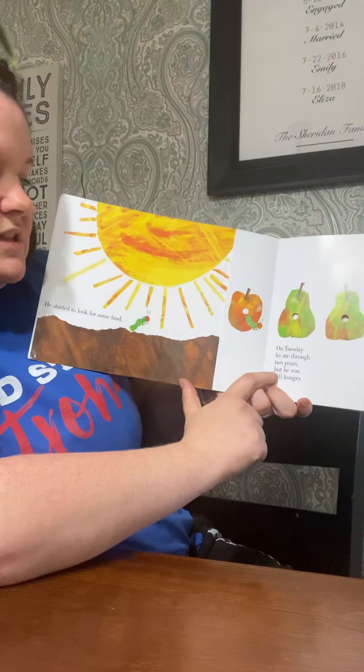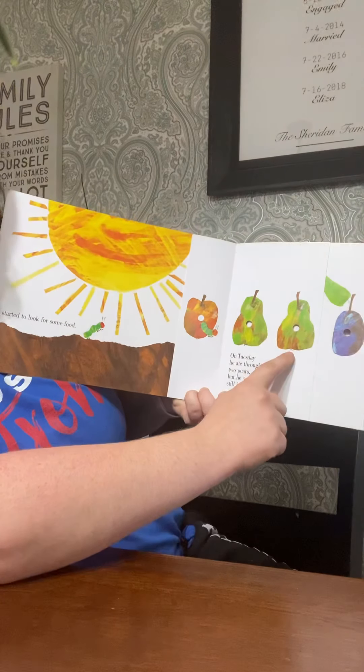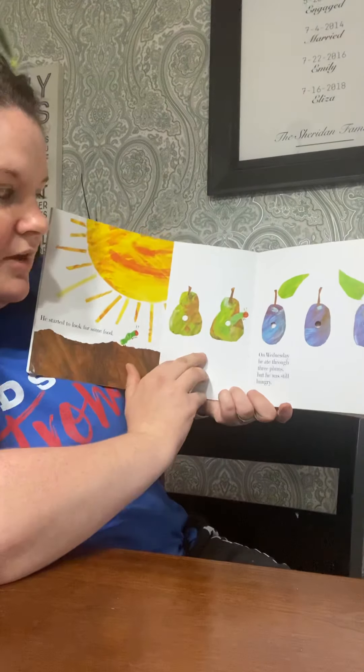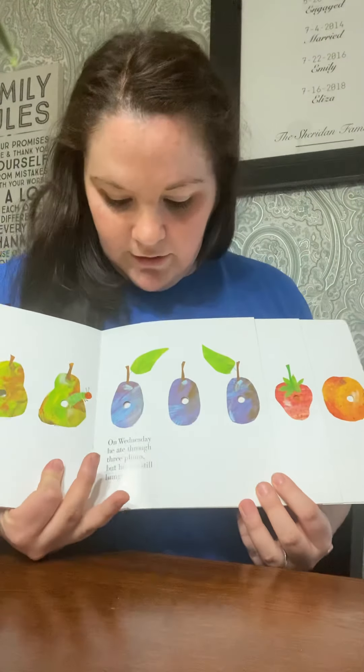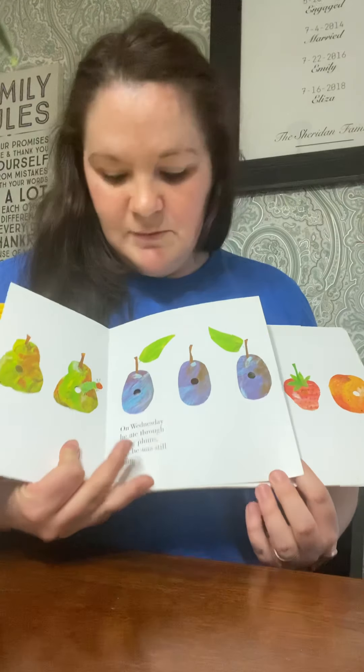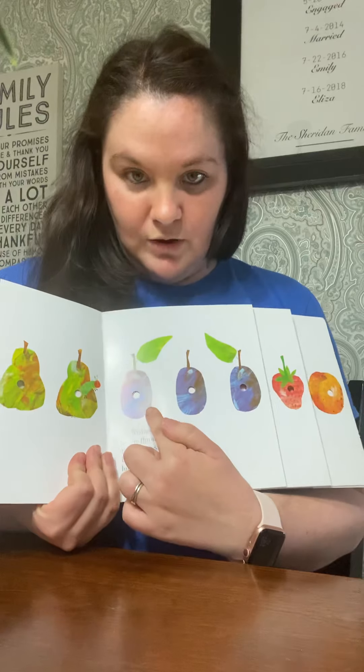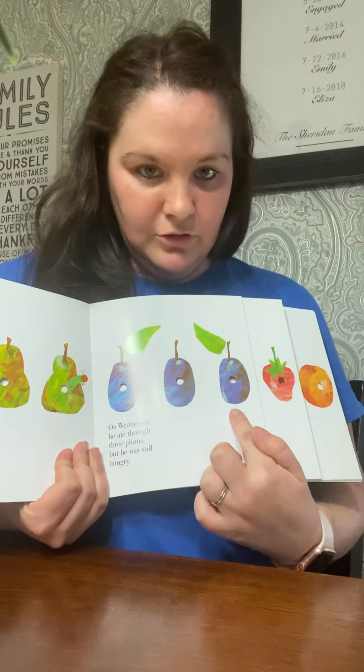On Tuesday, he ate through two pears — one, two — but he was still hungry. On Wednesday, he ate through three plums, but he was still hungry. I'm sorry, it says plums — I thought it was a blueberry. Count the plums with me: one, two, three.